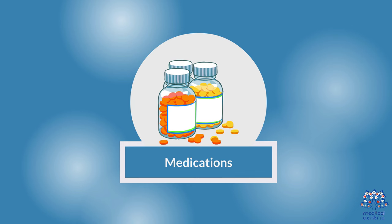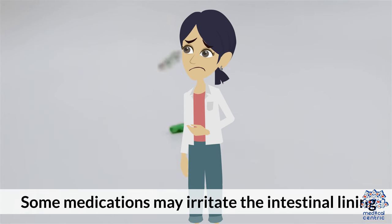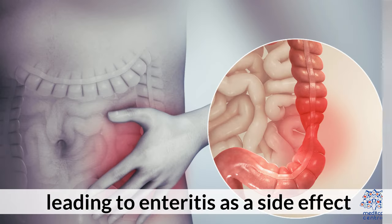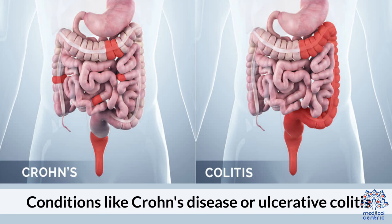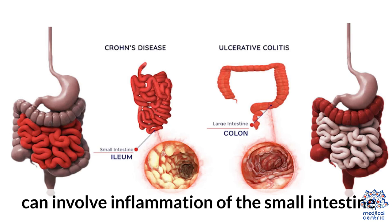4. Medications — some medications may irritate the intestinal lining, leading to enteritis as a side effect. 5. Inflammatory bowel diseases — conditions like Crohn's disease or ulcerative colitis can involve inflammation of the small intestine.